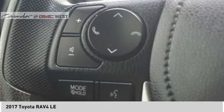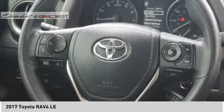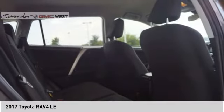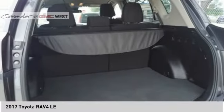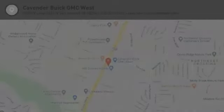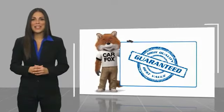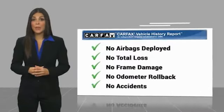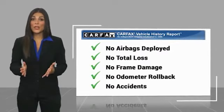Is love at first sight really possible? Let us know when you stop in. Here's another high quality vehicle with a Carfax vehicle history report. Be sure to find a complimentary copy of this report online or contact the dealership.